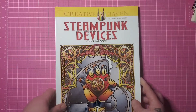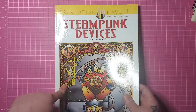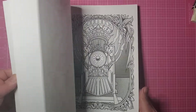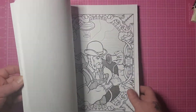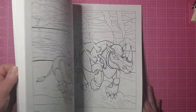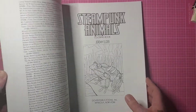The last three are new and there's not a thing colored in them. Steampunk Devices — again nothing colored in here, this is by Jeremy Elder. I'm definitely going to leave these on the shelf to be at least perused regularly so I can try to come up with something to color. Then Steampunk Animals, also by Jeremy Elder — it's a Dover book. This definitely needs some love.